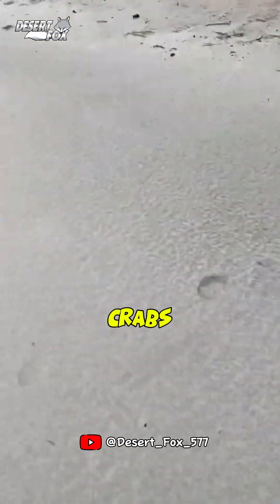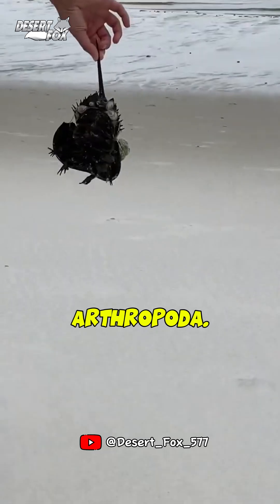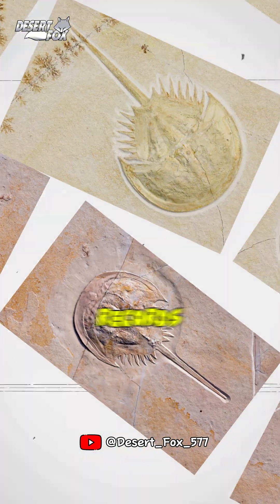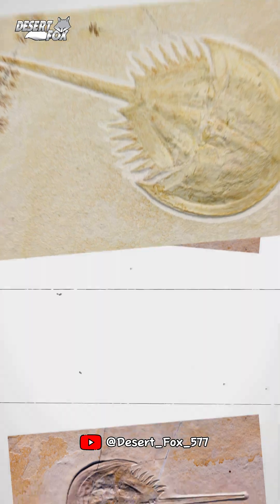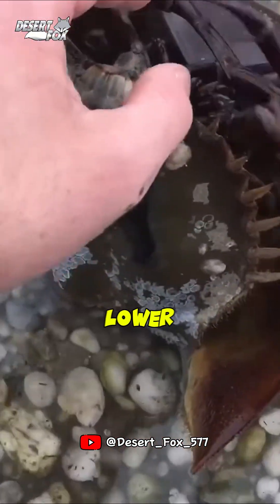Despite their name, horseshoe crabs are not true crabs. Instead, they belong to the class Chelicerata, a subdivision within Arthropoda. They are part of the family Limulidae and the only living members of the order Xiphosura. Fossil records show that horseshoe crabs have existed for an astonishingly long time, dating back from 250 million years in the early Triassic period to over 480 million years during the lower Ordovician period.